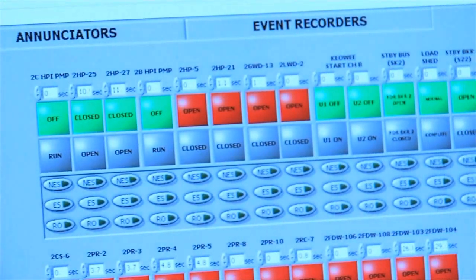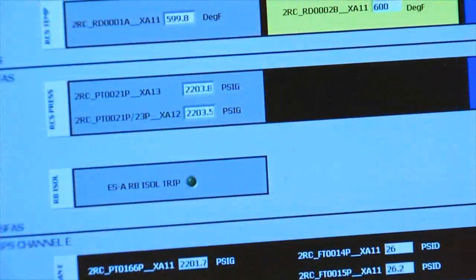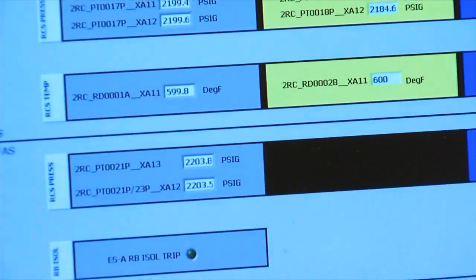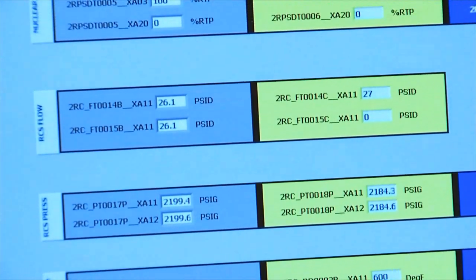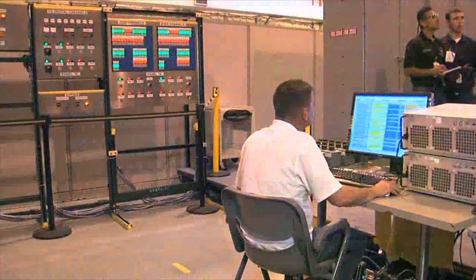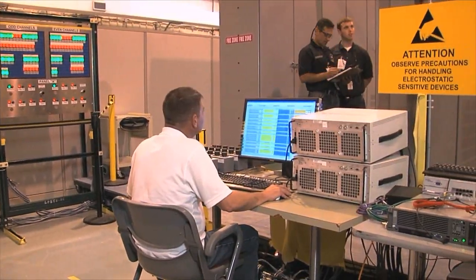We have now addressed all those issues and at the same time achieved some benefits of being able to provide online tracking and trending of information that was not available before. Plus, we've got some additional redundancies such that if the system has problems, we will not have to react as quickly from a shutdown standpoint.